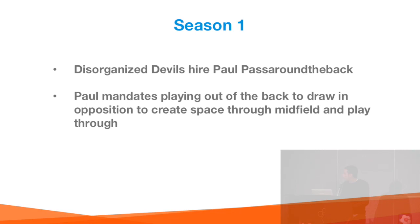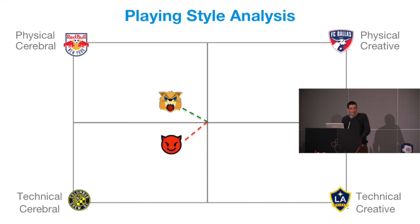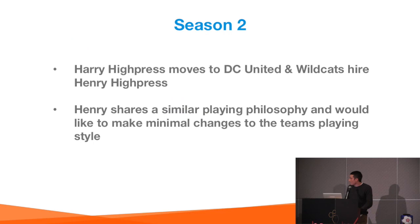In one season, a club can only go so far — you can't change everything overnight. Both clubs start working towards their goals in season one. Then in season two, both teams lose their manager. Harry moves to DC United, and the Wildcats hire his friend Henry Highpress, who plays a very similar style and system, with not much turnover or change at the club.